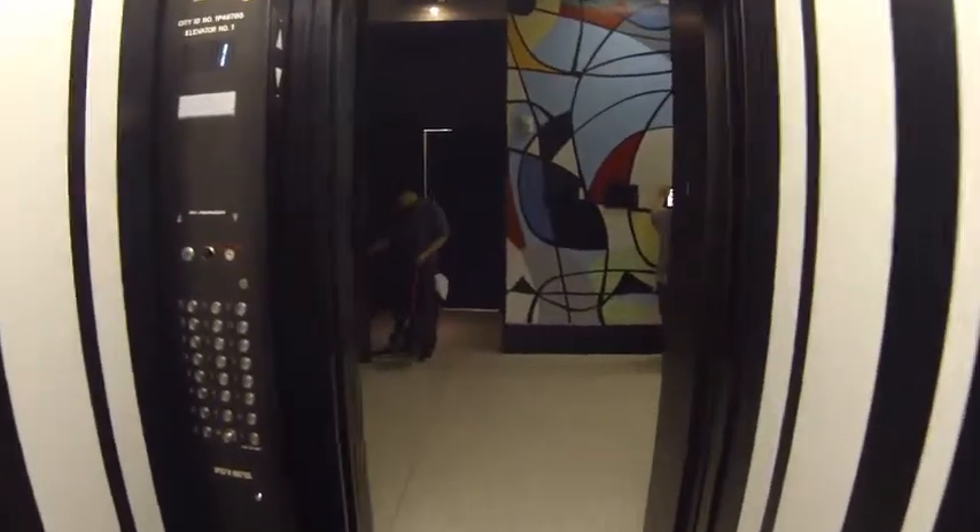So here we are — Bobby Littleman's. Here's the hotel room.